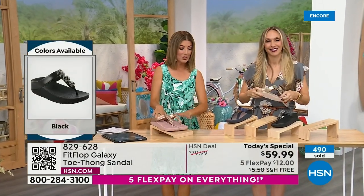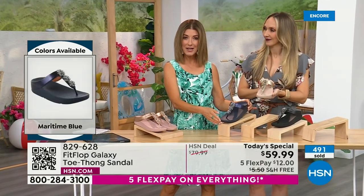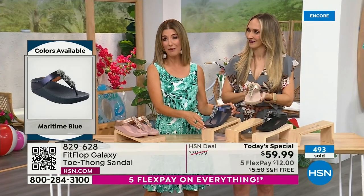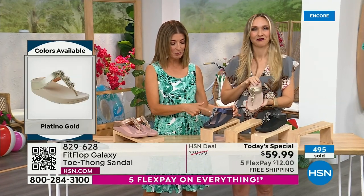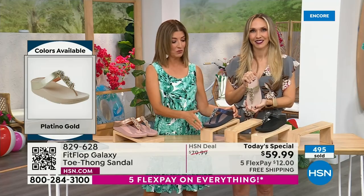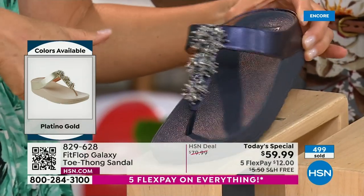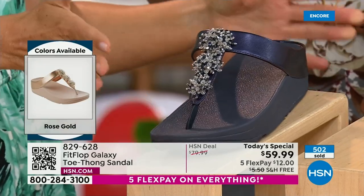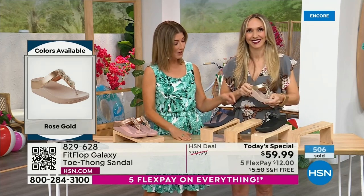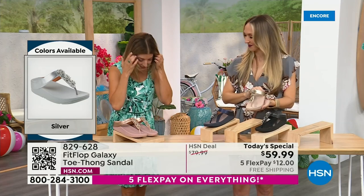So if you want to pop these in your suitcase right now, you have a Fit Flop you can wear to the pool, and something fabulous to wear to dinner and maybe dance at a summer wedding. It's not easy to find a beautiful shoe you'll feel good in, that you can walk in, that gives you comfort. It's like wearing a wonderful pressure-relieving comfort of a running shoe, but with the dazzle and beauty of the stone. We have the rose gold, midnight blue, gold, silver, and black.